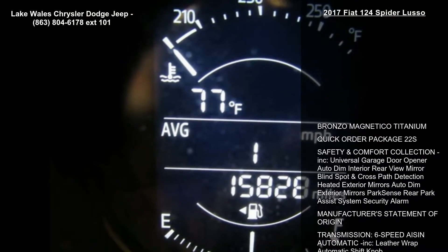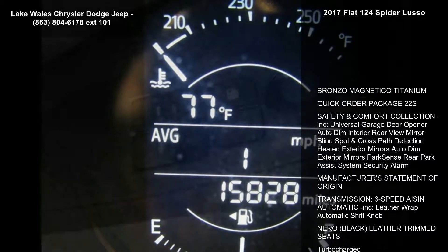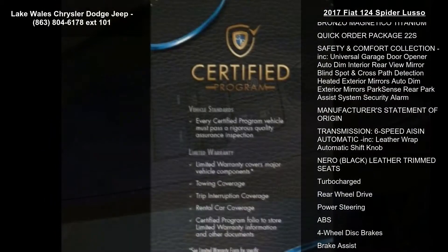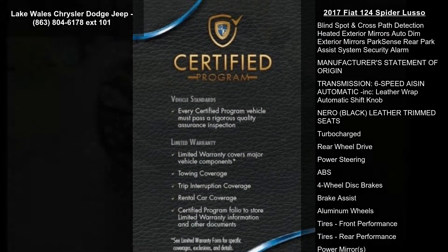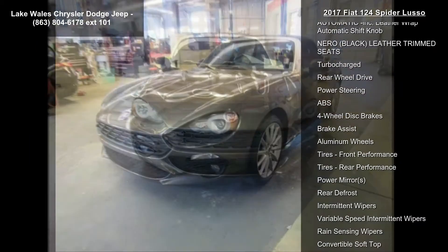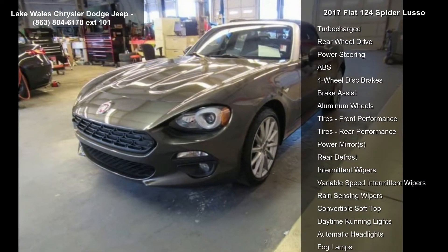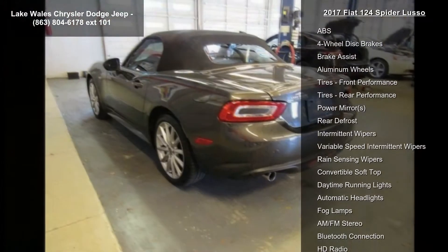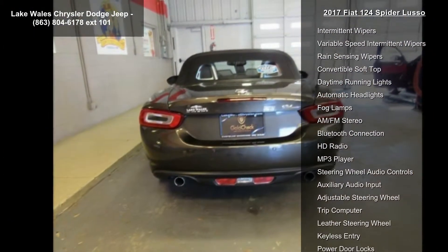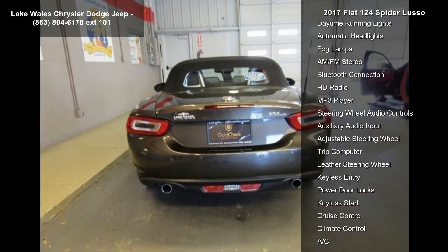Some of the top features included with this vehicle are Bronzo Magnetico Titanium, Quick Order Package 22S, Safety & Comfort Collection Included, Universal Garage Door Opener, Auto Dim Interior Rearview Mirror, Blind Spot & Cross Path Detection, Heated Exterior Mirrors, Auto Dim Exterior Mirrors, Park Sense Rear Park Assist System, Security Alarm.